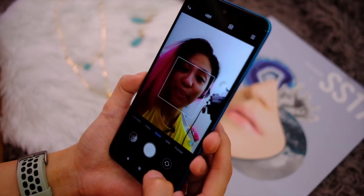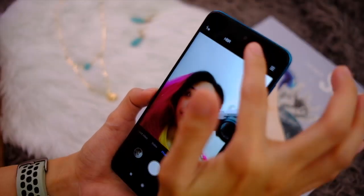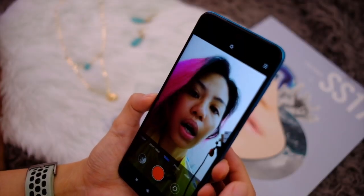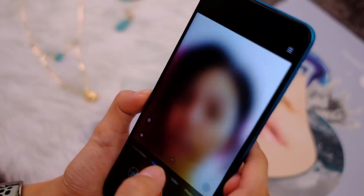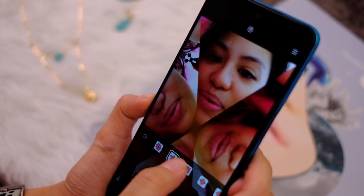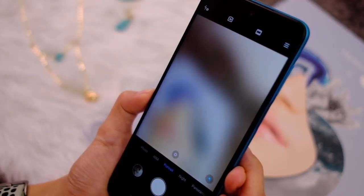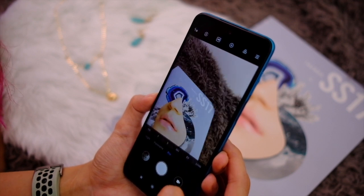On to the selfie mode — there is one 16-megapixel shooter up front. You can turn on AI, and there are beauty filters that are more detailed on this side. On video mode there are still beauty filters and different filter options. Short video mode gives you the same options. There's slow-mo and super slow-mo on the front-facing camera as well. There's a portrait mode of course, but there is no night mode on the selfie side, and no pro mode either.